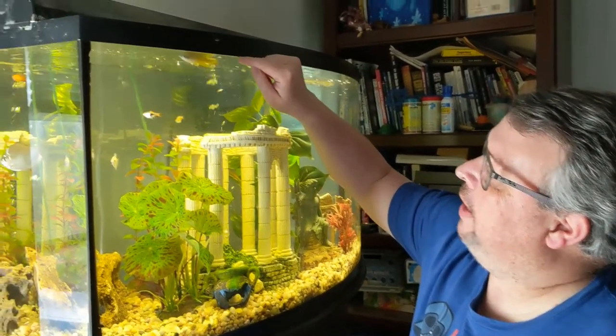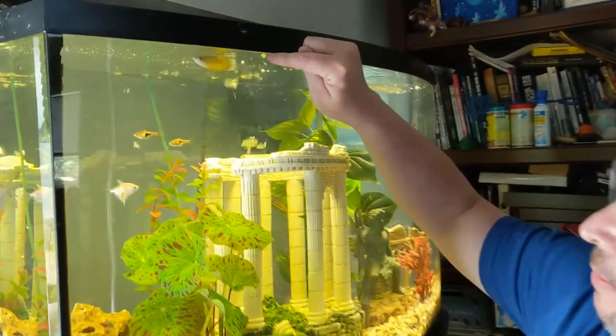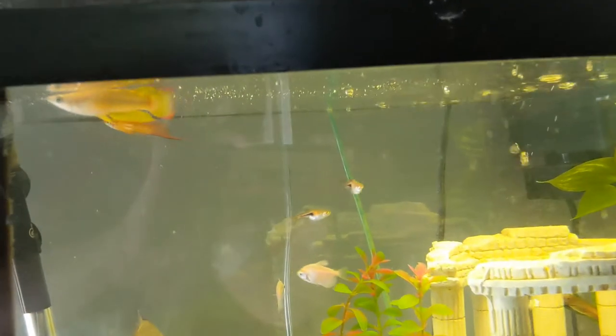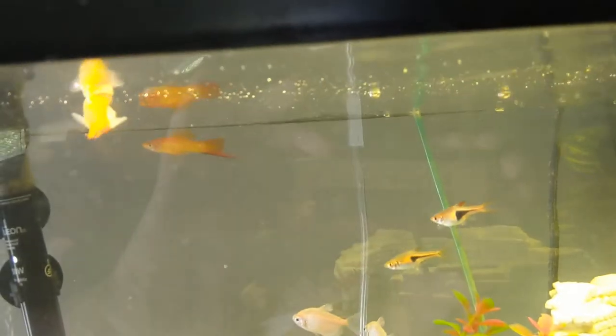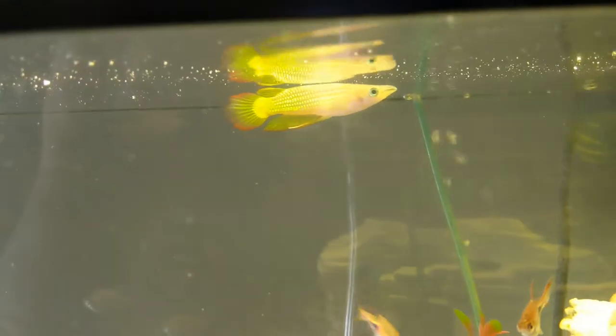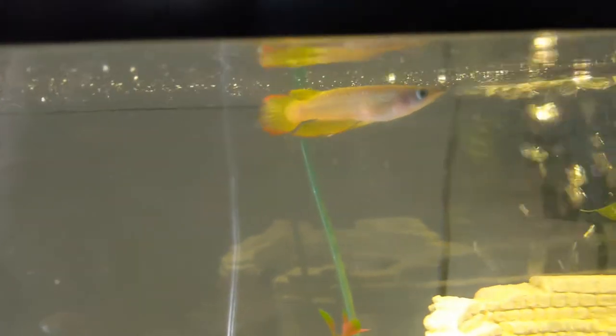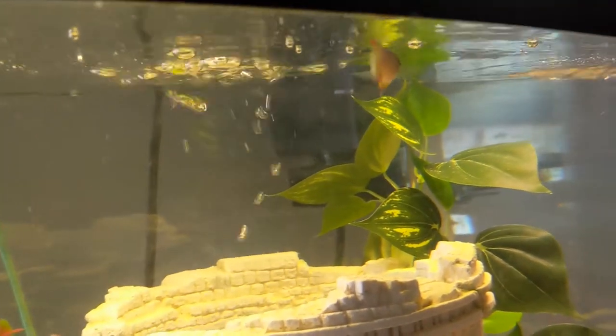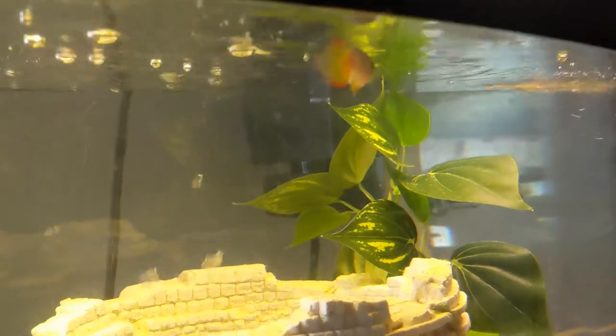I'm going to tell you some stuff about killifish — first about how he gets his name. Killifish: the part of the name 'kill' is a Dutch word and it means 'little stream,' and they call him a killifish because that's where you find them. You find them in streams and lakes, and you can find them all over the world.